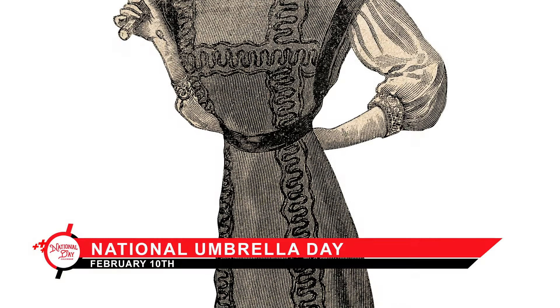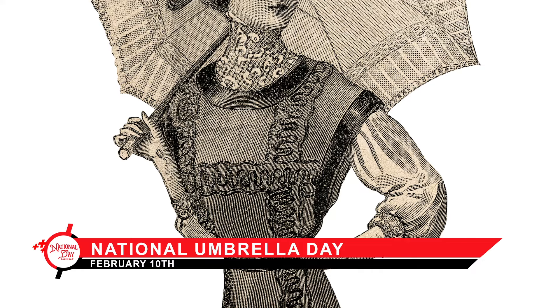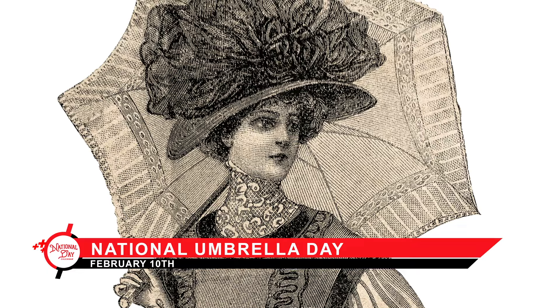In Victorian England, it was an indispensable accessory for the well-dressed lady and gentleman, often crafted with exquisite materials like silk and adorned with elaborate designs.